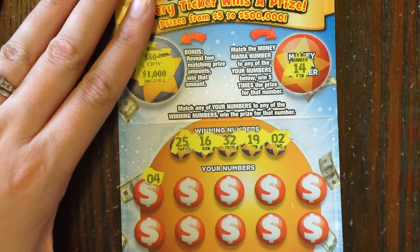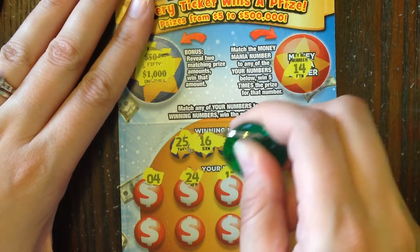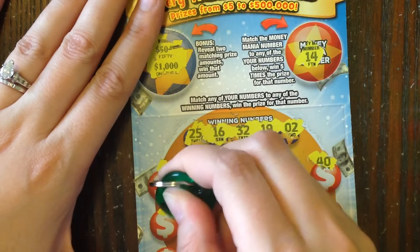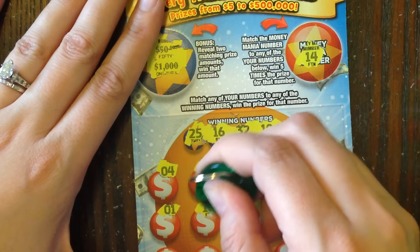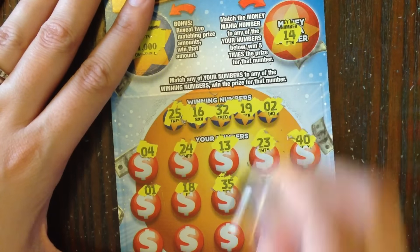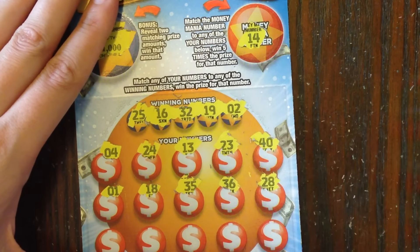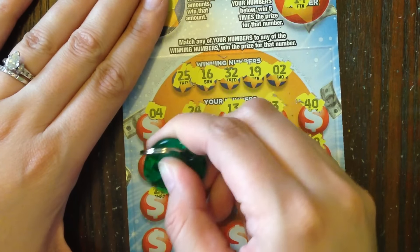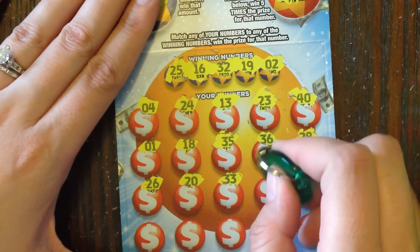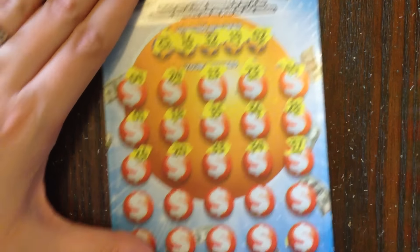Let's take a look. 4 — we're looking for 25, 16, 32, 19, 2, or 14. Then 24, 13, 23, 40, 1, 18. No matches just yet. This is when I start to get concerned with this ticket because I find that most of the ones that are $5 winners just have one match, and it's usually in the second half of the ticket somewhere. Let's hope I'm wrong and we find a nice winner. 26, 20, 33, 34, 37 — I don't see anything yet.